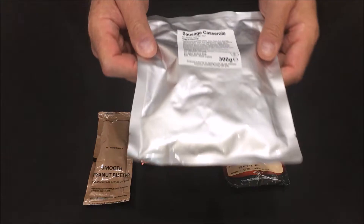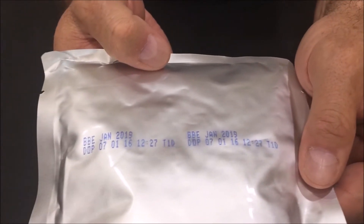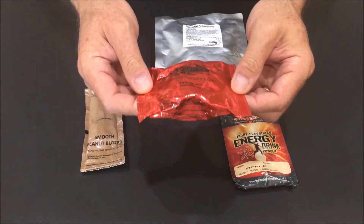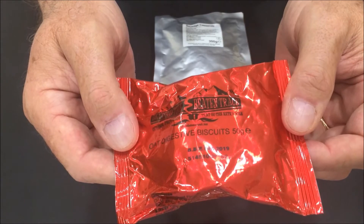For the main today we've got the Sausage Casserole. It has a Best Buy date of January 2019. Next we have the Oats Digestive Biscuits, which have a Best Buy of 2019.